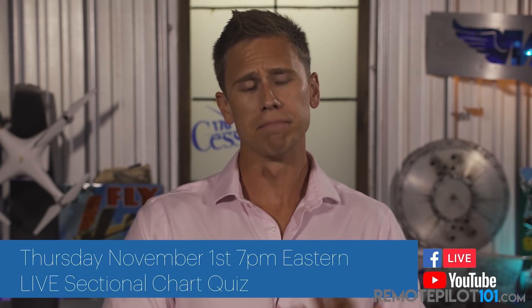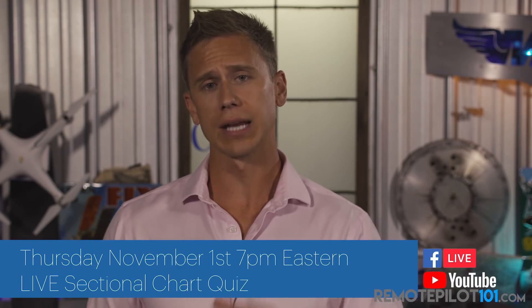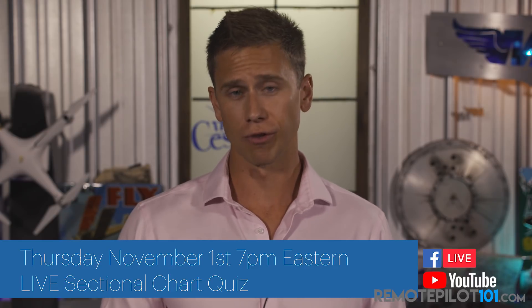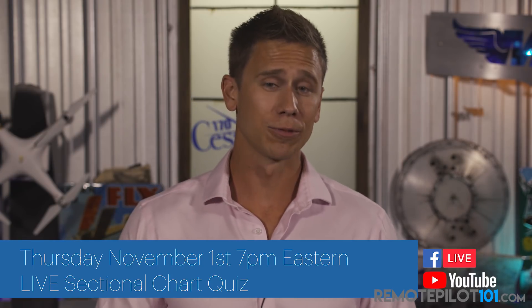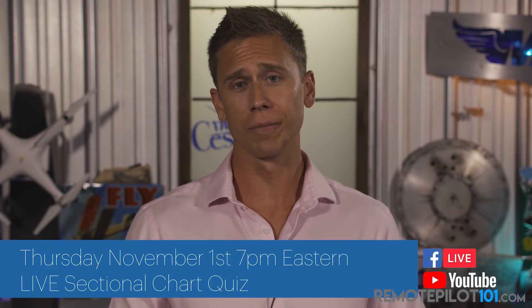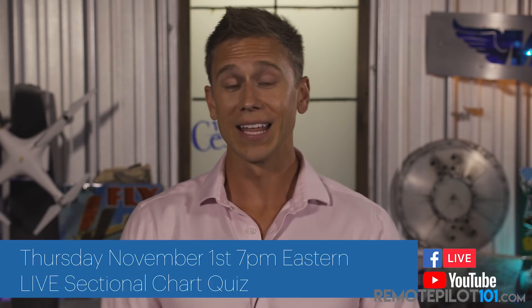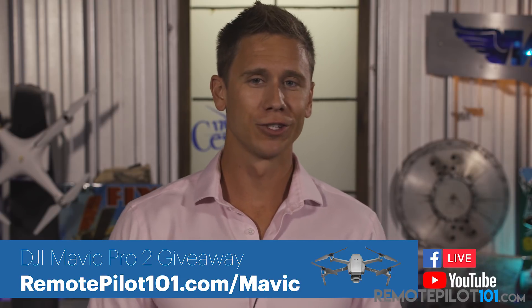November 1st, I am doing a live on Facebook and on YouTube — really a mock test going over and quizzing you on VFR sectional chart symbols and airspace. If you struggle with charts or airspace, November 1st at 7 p.m. on our Facebook and YouTube pages, you'll want to be there. I'll ask the symbol, I'll ask the airspace, I'll let you type in your best answer, and we'll work on why that's the right answer. At the end, we're giving away some great RemotePilot101 gear as well as a Mavic 2 Pro.